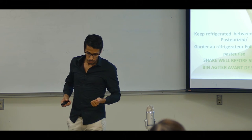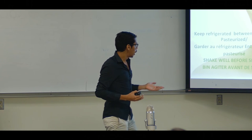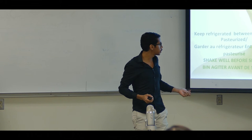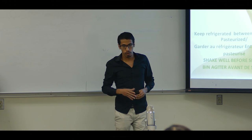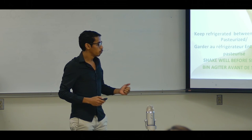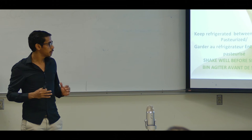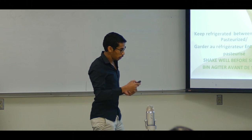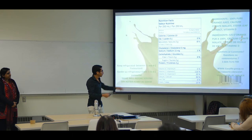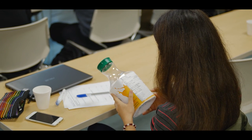Third, the instruction information should be indicated on our label. As you see on the left-hand side of the nutrition facts, keep refrigerated between minus one and four degrees Celsius. And customers have to shake it well before serving, before they drink it. According to the Canadian Food Inspection Agency, we have to indicate our business address on our label. Just under the ingredients, our business address is listed, and if there are any comments, customers can contact us there. Now I'm going to explain the nutrition facts.